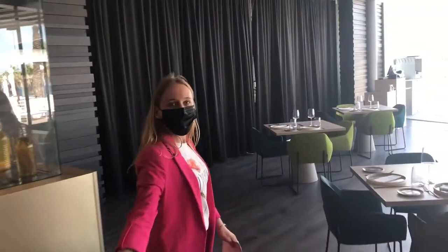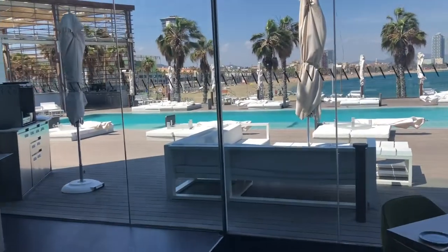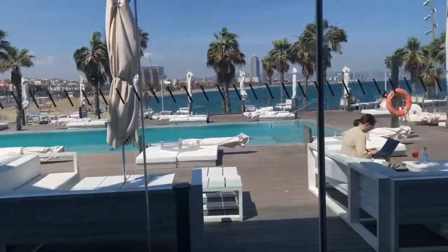See and be seen. W Barcelona forms part of the skyline, whether flying in from above, taking a ride on the W catamaran, or exploring the city center — W Barcelona can be seen from almost all angles.